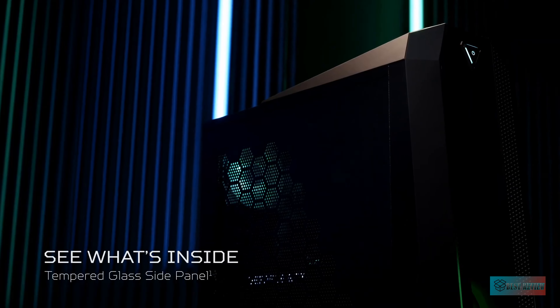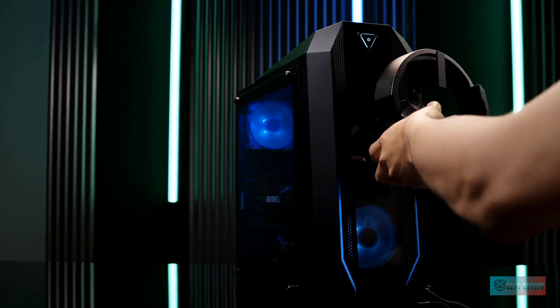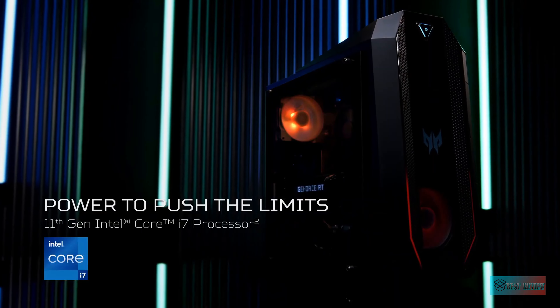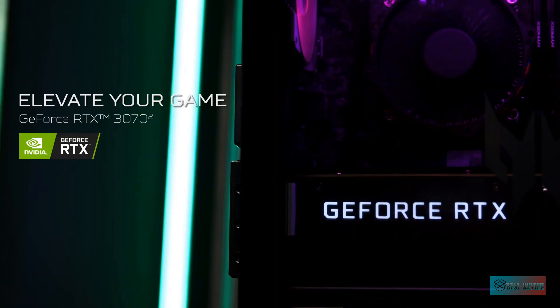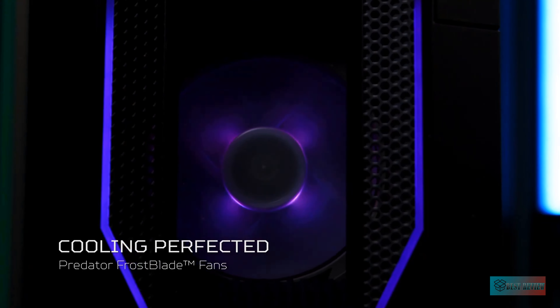Apart from that, the Vengeance i7200 features beautiful RGB lighting, a tasteful glass side panel, and extremely quiet fans. That makes it a good productivity tool in addition to a gaming powerhouse. Whether you game in QHD or 4K, there's almost certainly a Vengeance i7200 build that will work with your setup.